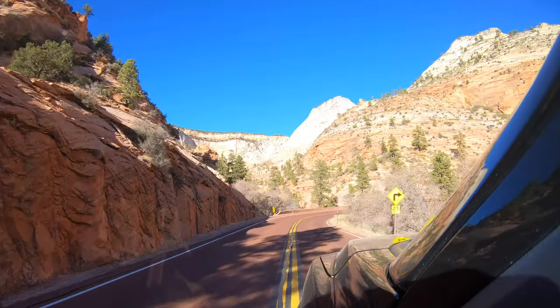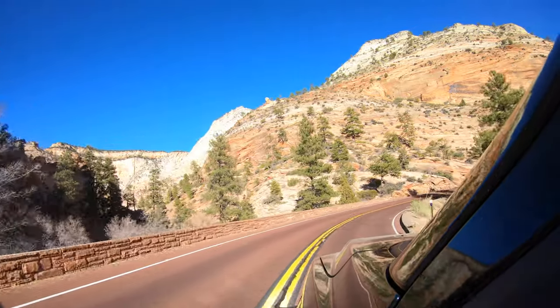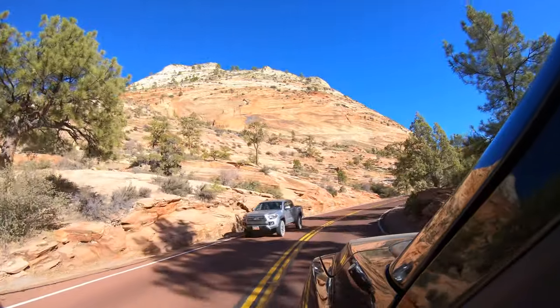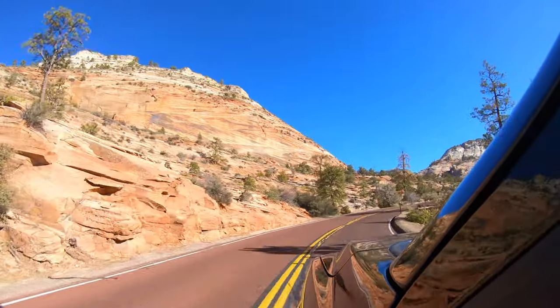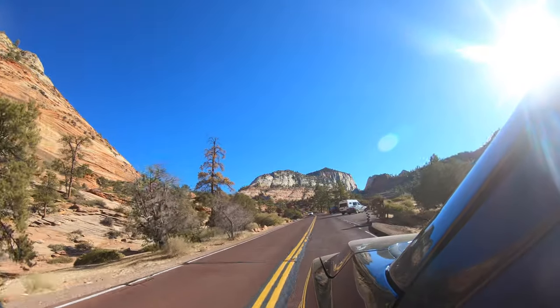If you just want to stop and observe the scenery, it is just awesome with plenty of picture-taking opportunities. It is a very enjoyable drive to take through the park.